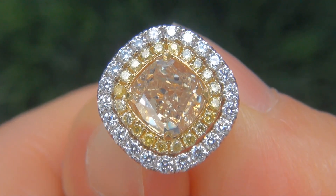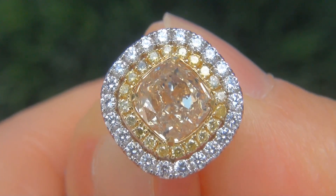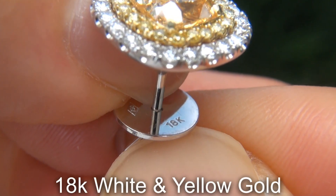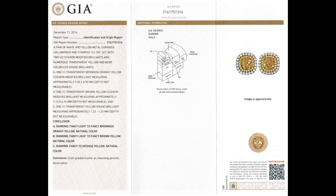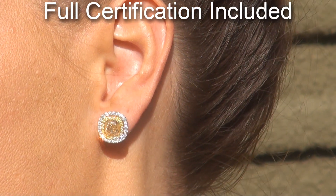Our gemologist also checked and verified every aspect of the earrings and confirmed they are natural, untreated, fancy yellow diamonds, accented with 100% genuine untreated diamonds, and the settings are solid 18 carat white and yellow gold. Included with the item are both the GIA report and a certified jewelry report that documents the authenticity, quality and characteristics of the earrings.